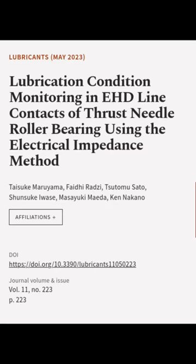This article was authored by Taisuke Maruyama, Fadi Radzi, Tsutomu Sato, and others.